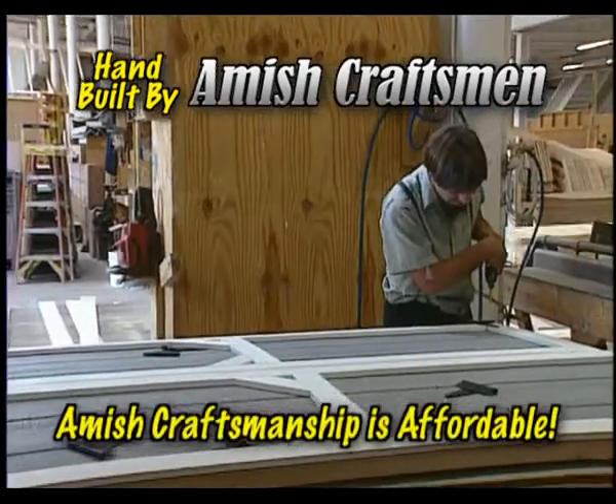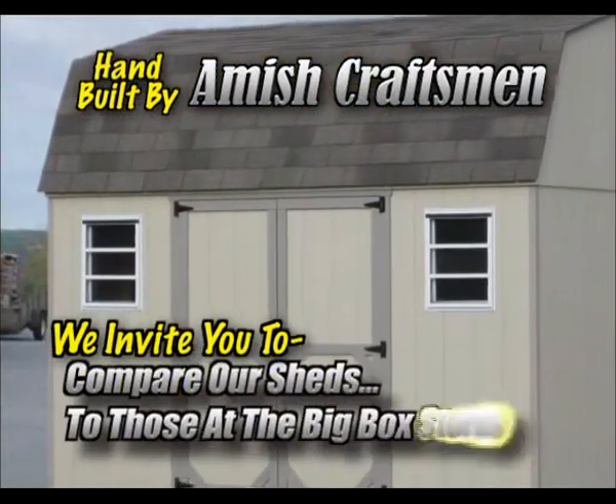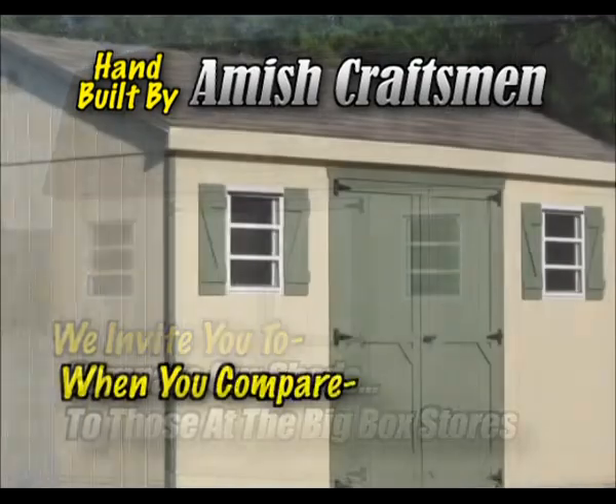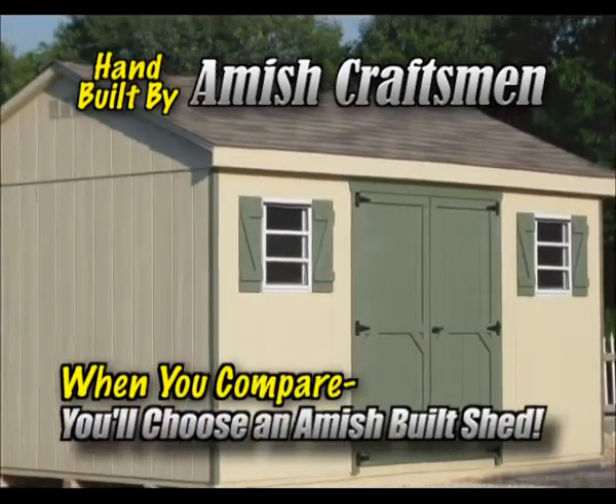Best of all, Amish craftsmanship is affordable. We invite you to compare our sheds to those sold at the big box stores. We know that once you compare, you'll choose an Amish-built shed.